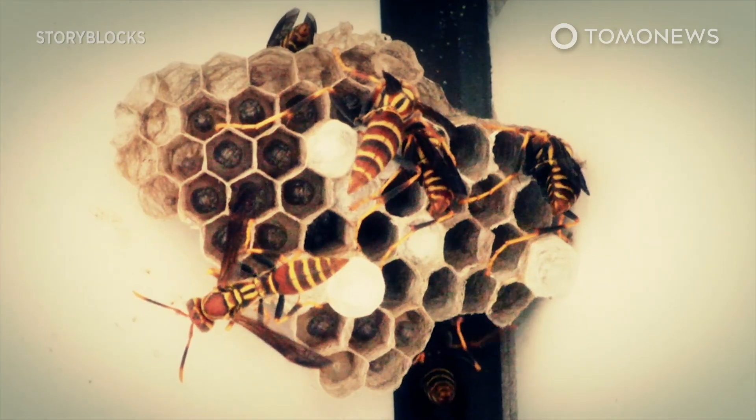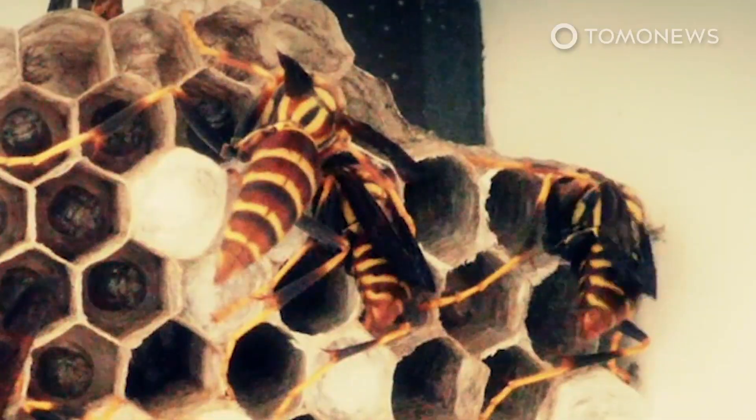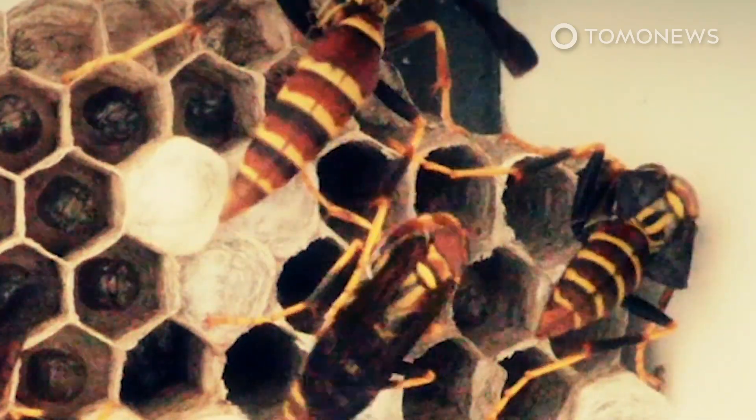U.S. scientists managed to outsmart the dangerous and highly destructive Asian Giant Hornet by using a series of clever techniques to find and destroy one of their nests in Washington State.